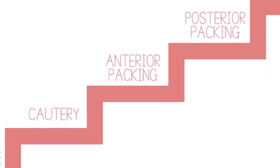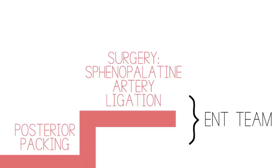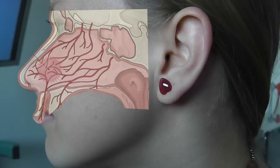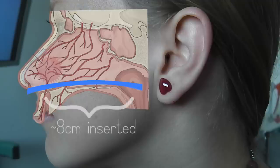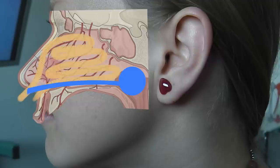If anterior packing has not abated the bleed, though you still suspect it to be of anterior origin, one can consider bilateral anterior packing. This induces a pressure effect on the nasal septum from the other side and often helps abate epistaxis. If bilateral anterior packing has still not abated the bleed, or notably the patient has lots of blood from the oropharynx, one should call the ENT team as the patient may need surgery or a posterior nasal pack. A posterior nasal pack takes the form of a Foley catheter inserted into the nasopharynx, inflated at the posterior portion of the nose to abate bleeding. Once the Foley catheter is inserted and inflated, the anterior aspect of the nose should be packed with either BIPP or a Rapid Rhino. A posterior pack should only be inserted by those trained in it, so please call the ENT team if there are any problems with epistaxis.